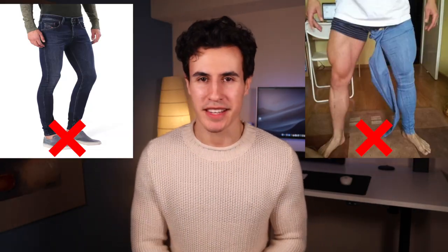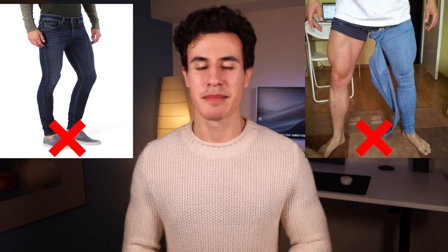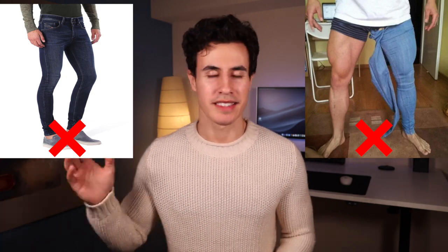Obviously you don't want to wear super skinnies or spray-ons — it doesn't matter how big or small your legs are, spray-ons look horrible. So don't do that. Just take it to your tailor for $10 to $15 and you're going to look 100 times better.